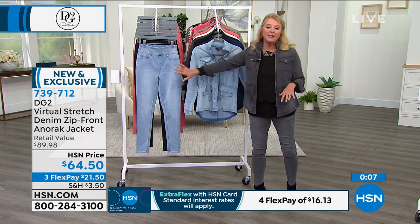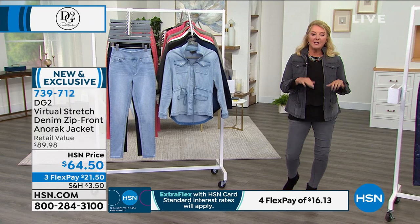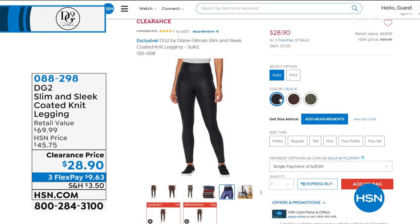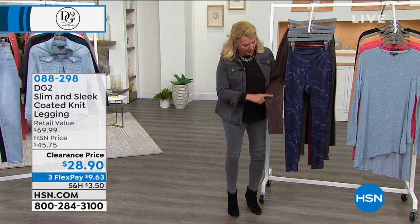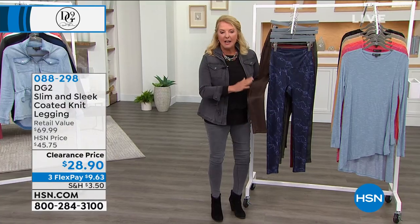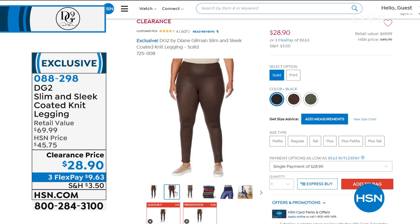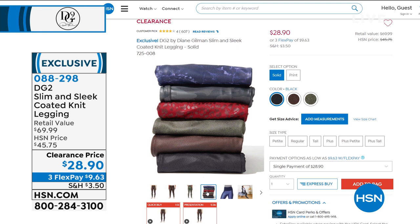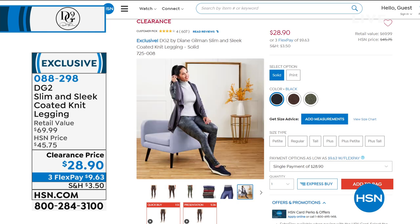Wrapping up on the jacket — please go to hsn.com, pick your colors, size, and lengths for a custom fit. Now we have something really cool coming up — the best value in the entire show. These are called the Slim and Sleek Coated Knit Leggings at a clearance price of $28.90. I have three different prints and solids. My favorite is this espresso color — it almost looks like you're wearing a really cool leather look. These are genuine leggings in her line but not like regular leggings — they're really, really high-end. We just got them at a great price.